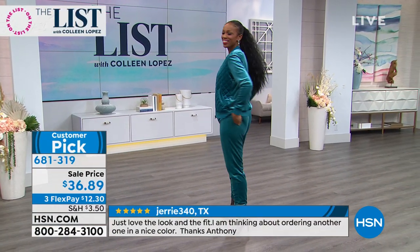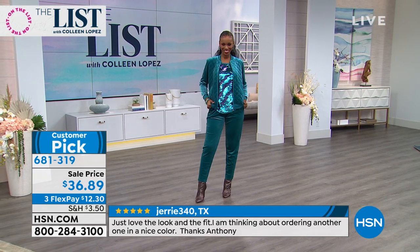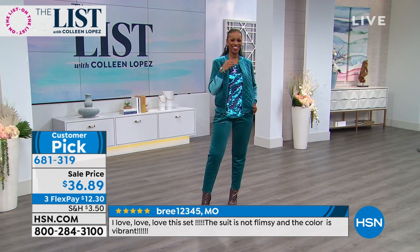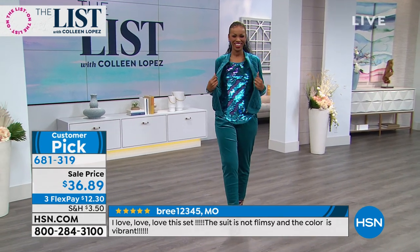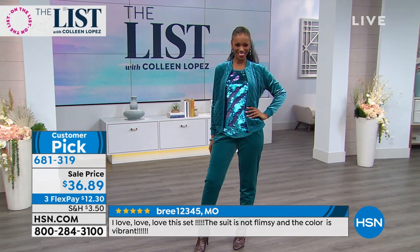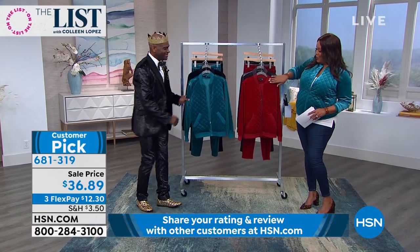You're going to love this jacket — we have to pay attention to Ingrid, because Ingrid walked in here and the men all paused. Especially the prince of fashion here. $36.89 for this beautiful luxe look, and three monthly payments of $12 to get it home.